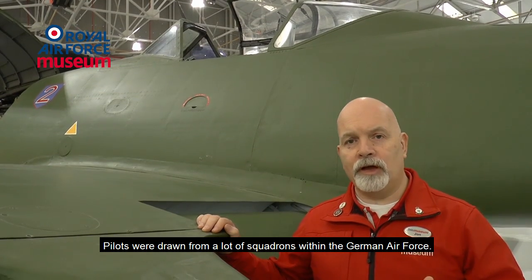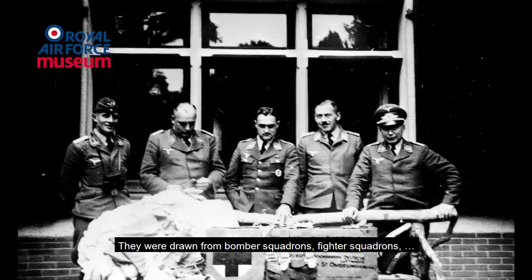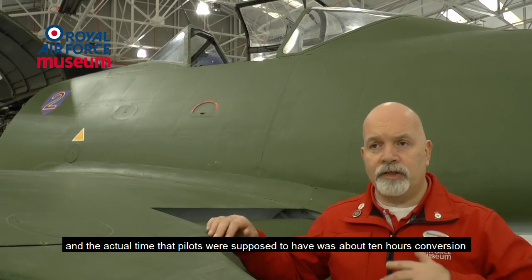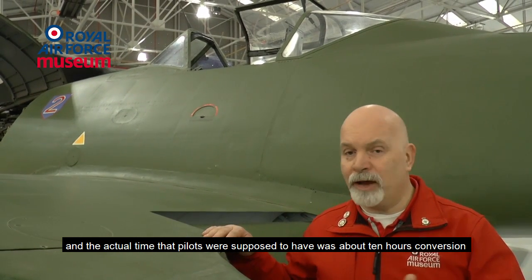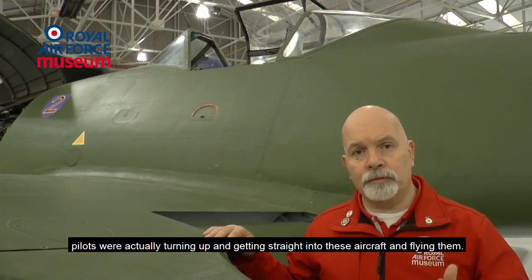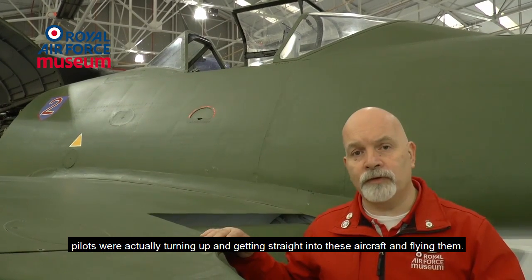Pilots were drawn from a lot of squadrons within the German Air Force — from bomber squadrons and fighter squadrons. The actual time that pilots were supposed to have was about 10 hours conversion from aircraft to aircraft. However, in reality, pilots were actually turning up and getting straight into these aircraft and flying them.